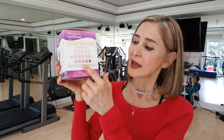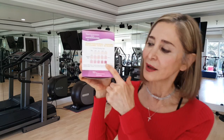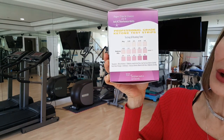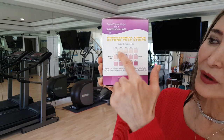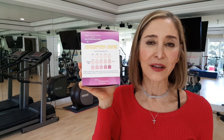Some of you write me and ask: does the color of my pad signify that I'm more in ketosis or not? And this is what I have to say — if you're showing any color change, you are doing great, you're in ketosis.